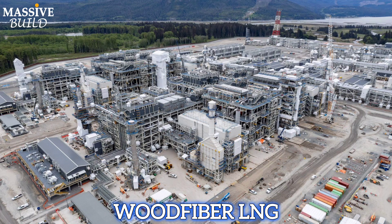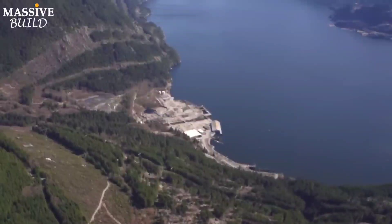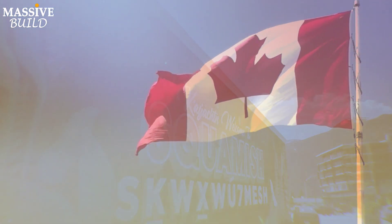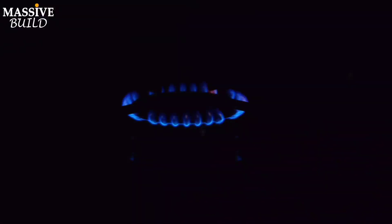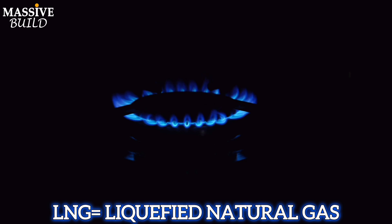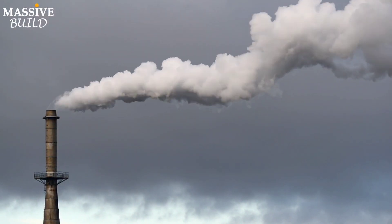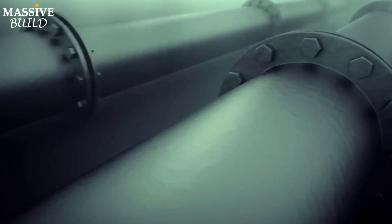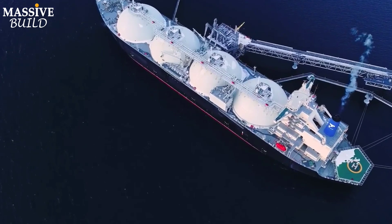The Wood Fiber LNG project is a significant development in the field of sustainable energy, located near Squamish, British Columbia, Canada. It's set to become the world's first net zero LNG export facility. LNG stands for liquefied natural gas. Wood Fiber LNG is designed to be one of the lowest carbon-intensive LNG facilities globally, with electric drive compressors and other cutting-edge technologies to reduce and avoid emissions, living up to its net zero pledge.